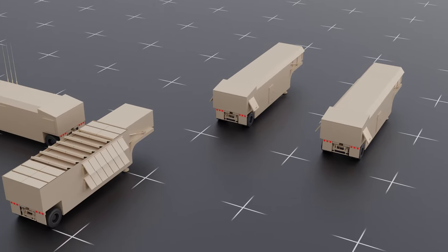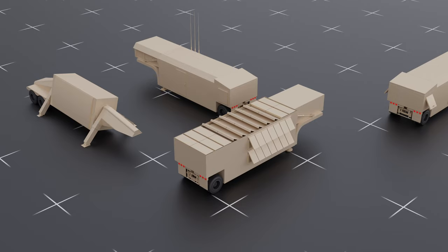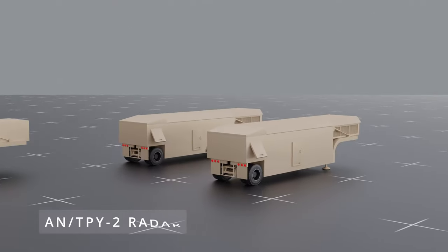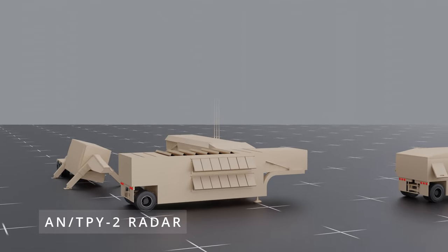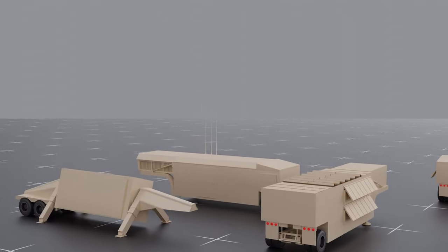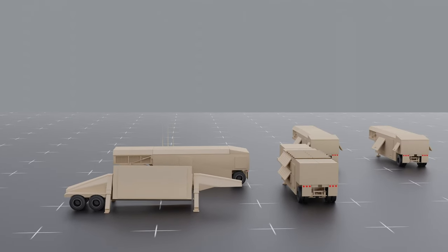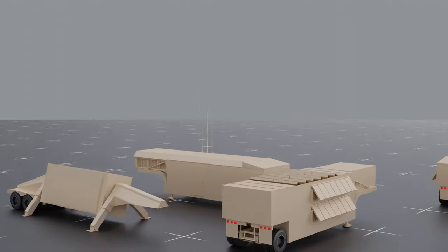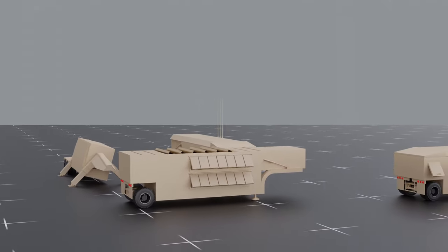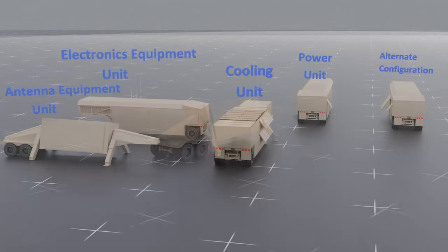Cueing for the THAAD system is provided by the Raytheon AN/TPY-2 ground-based radar for surveillance, threat classification, and threat identification. THAAD can also be cued by military surveillance satellites such as Brilliant Eyes. The radar and system components require a total of 2.1 megawatts of power to operate. The AN/TPY-2 radar consists of four elements: an antenna unit, electronics unit, cooling unit, and power generator unit.